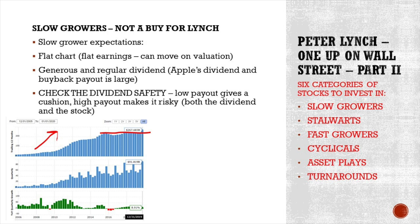Number one: slow growers. Keep in mind that fast growers turn into slow growers at some point. A recent example is Apple. Apple and IBM are discussed in the book as fast growers — IBM became a slow grower much earlier than Apple, but sooner or later all stocks hit the upper limit. Apple saw extremely fast growth since the introduction of the iPhone, but over the last five years, very, very slow revenue growth. Characteristics of slow growers: flat earnings and therefore a flat stock chart, but can move on valuation. Generous and regular dividends — Apple's dividend and buyback payout is very large compared to earnings, but check dividend safety. High payout makes it risky because events like coronavirus can hit revenues and lower dividends and buybacks.